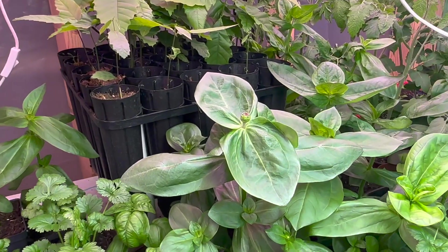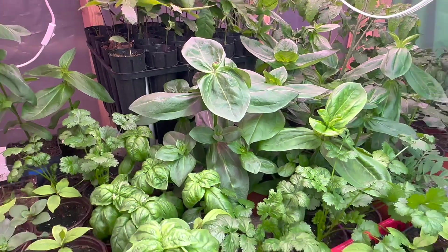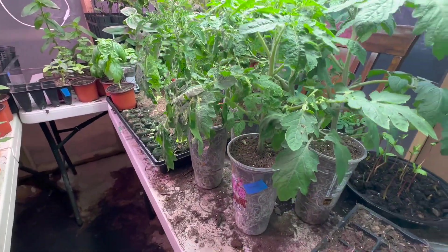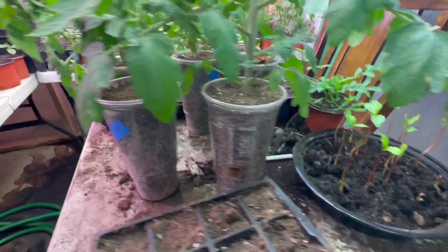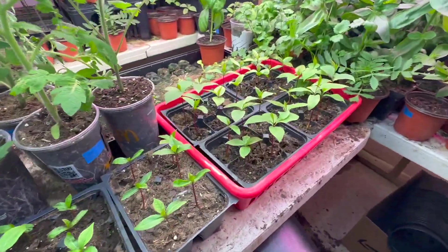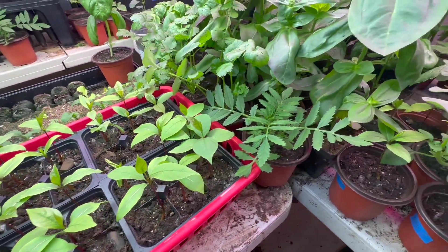Zinnias — got a zinnia getting ready to bloom, can't wait to see that. A little lettuce starting right down in here. These rows have got some tomatoes in some McDonald's cups, some persimmons that I potted up a little earlier, and marigolds.